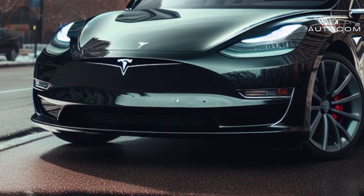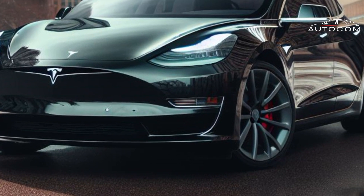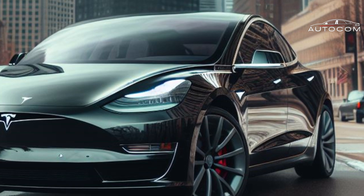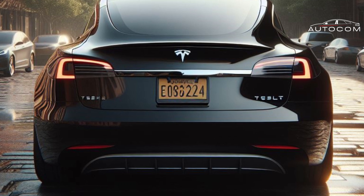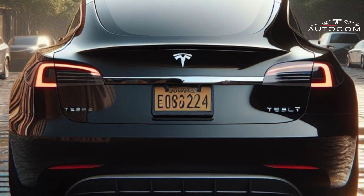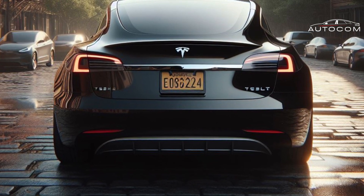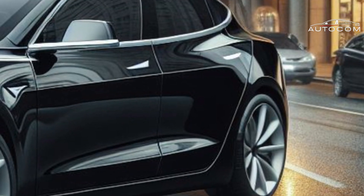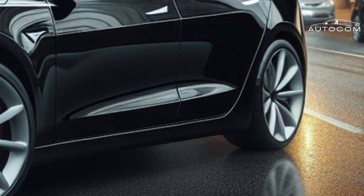Interactive Design Elements: Prepare to be immersed in a world of interactive design with the Tesla Model 2's innovative features. From its panoramic roof that doubles as an augmented reality canvas to its interactive door handles that greet you with a touch, every aspect of the Model 2's exterior is designed to engage and delight. Experience the future of automotive design with the Tesla Model 2.